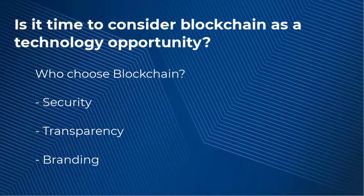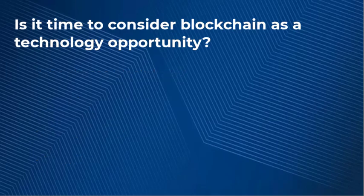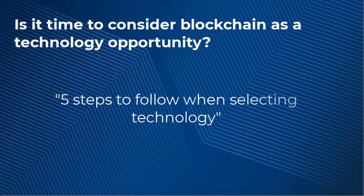So if you are trying to decide whether to implement or invest in this type of technology, I would encourage you to check out ProfileTree's YouTube video on the 5 steps you should follow when selecting a piece of technology. This will give you awareness and opportunity in making the correct decision towards implementing blockchain technology.